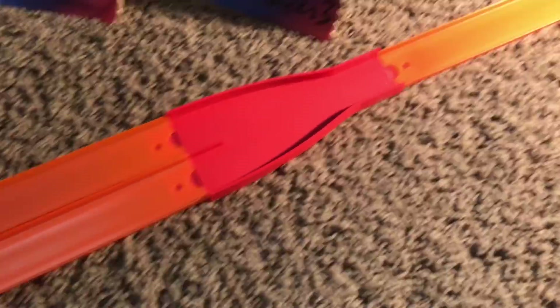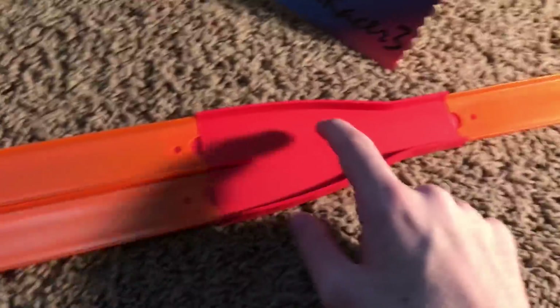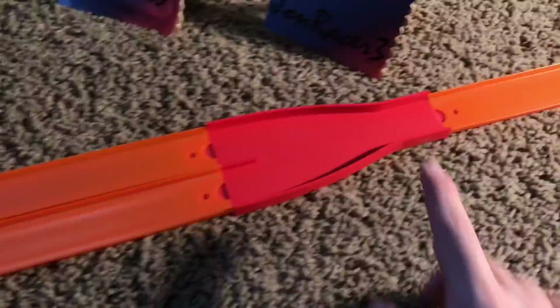You guys know the rules. If you saw yesterday's video, the cars are going to go down and merge. If they land on their wheels, they get a point. And if they don't merge, whatever car is in front after the merge is our winner.